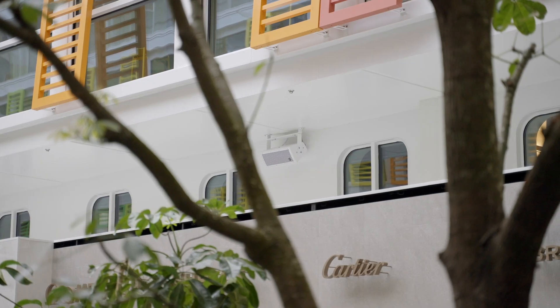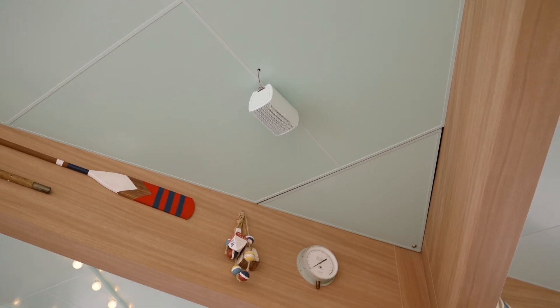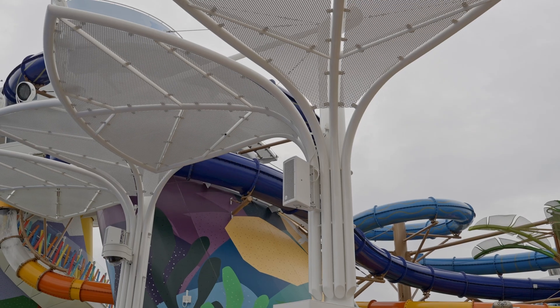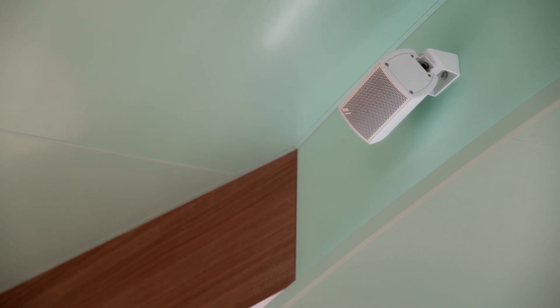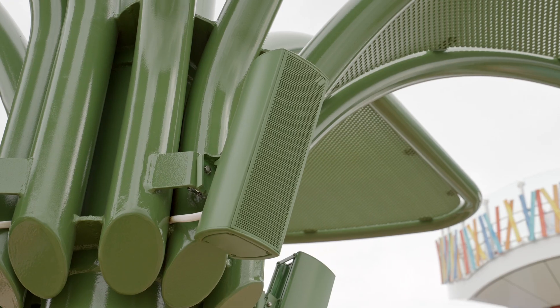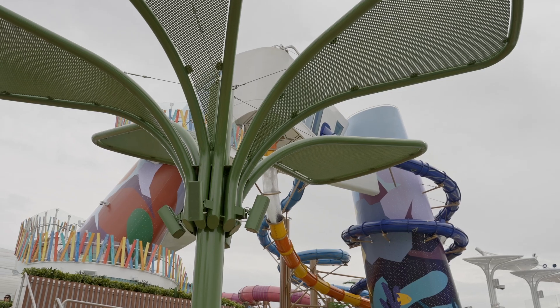In more sheltered spaces, such as restaurant terraces, we have installed over 500 units of Quantum series speakers. Crafted from durable aluminum, these compact and powerful speakers can be painted in any RAL color, allowing them to blend seamlessly into their surroundings.